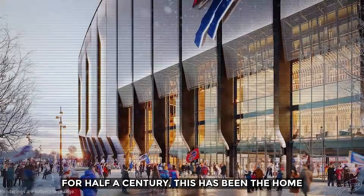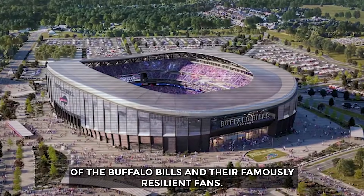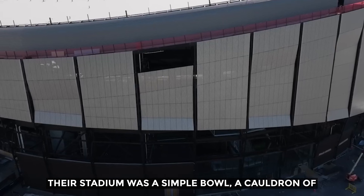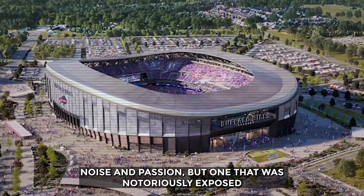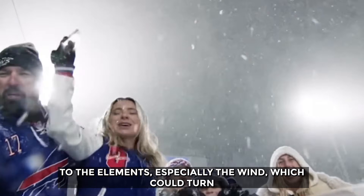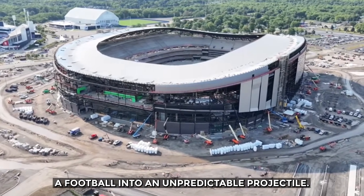For half a century, this has been the home of the Buffalo Bills and their famously resilient fans. Their stadium was a simple bowl — a cauldron of noise and passion, but one that was notoriously exposed to the elements, especially the wind, which could turn a football into an unpredictable projectile.